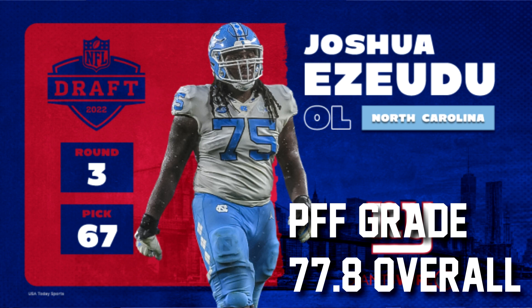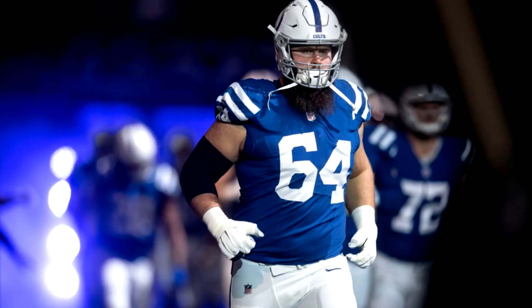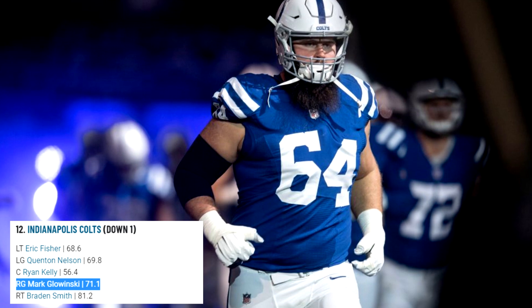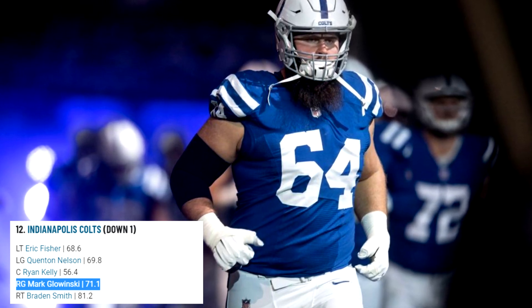Now looking at the projected starters this year — Josh Ezudu, our third-round pick at left guard, had a 77.8 overall PFF grade in college. These numbers are college so they're a bit skewed and won't completely translate to the NFL, but it gives you an idea of the upgrade. There's a bit of a drop-off at center — John Feliciano had a 56.7 grade last year and started nine games, though he played guard as well, which could be a factor.